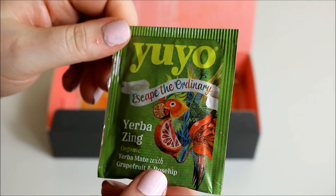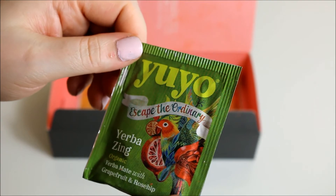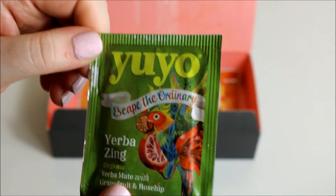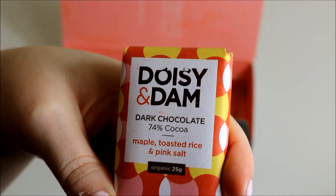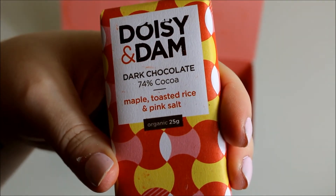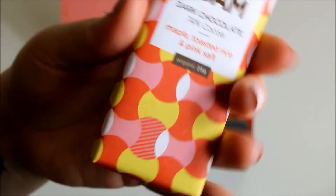The next item is Yuyo 'Escape the Ordinary' Verba Zing Organic tea with Grapefruit and Rose Hip. I've got one of these from something else - I do like my teas so I will try that. Then there's a Daisy Dozy and Dim chocolate bar. This is dark chocolate and I don't like dark chocolate, but I will try it. This is all I can smell at the moment - it's maple toasted rice and pink salt. I like the packaging a lot but I'm not a dark chocolate fan.